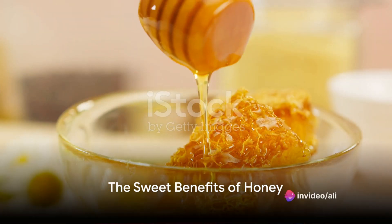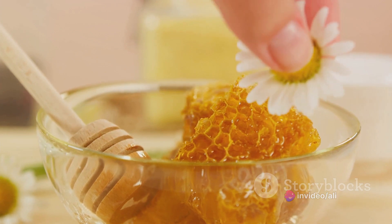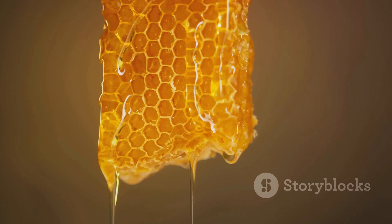Last but certainly not least, we have honey. This sweet, golden elixir is not just a natural sweetener, but a powerful antioxidant and antimicrobial. A spoonful of honey can soothe a sore throat, boost your energy levels, and even aid in wound healing.